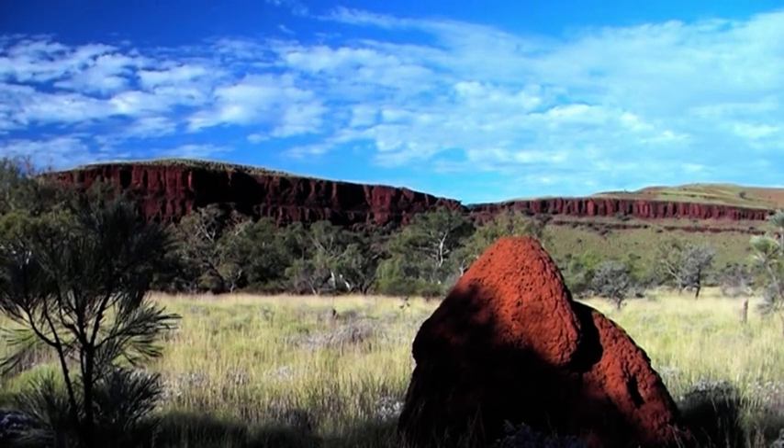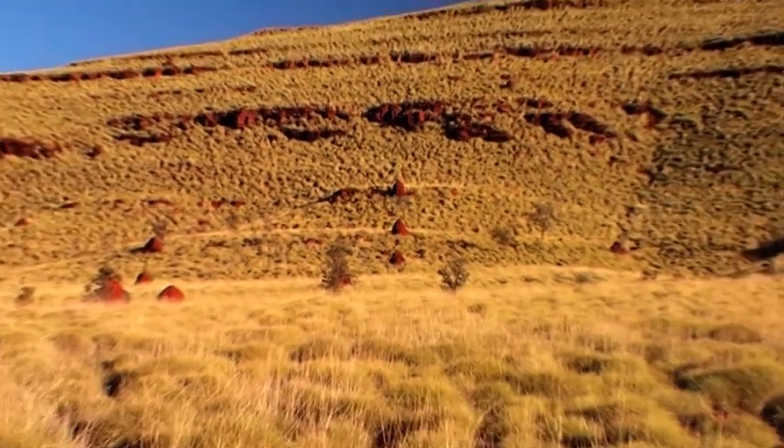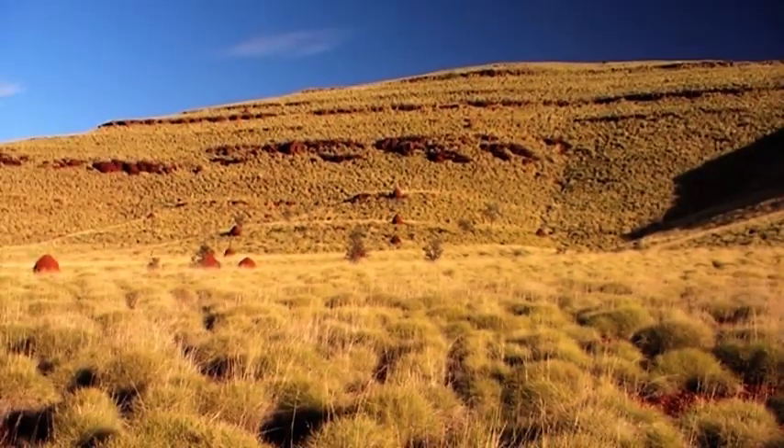We're looking sort of east. Already starting to see it as we're entering the northern parts of the Pilbara.